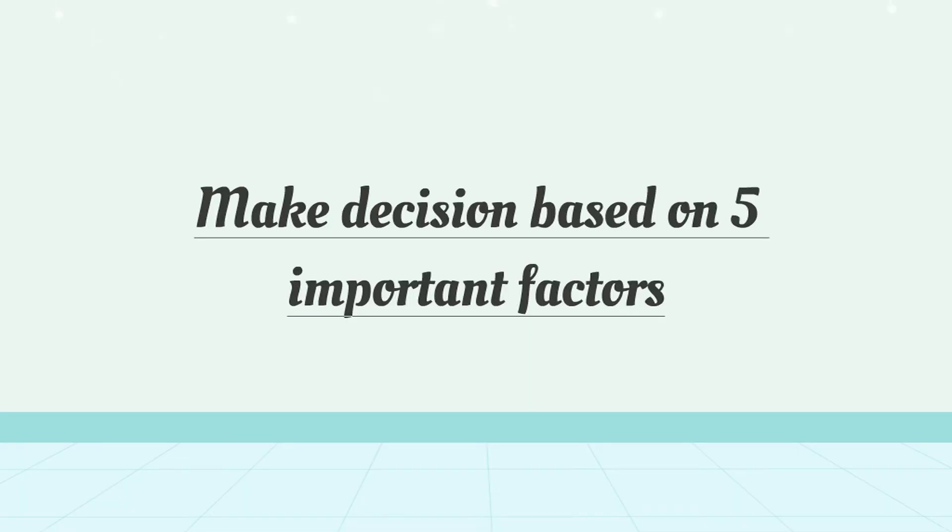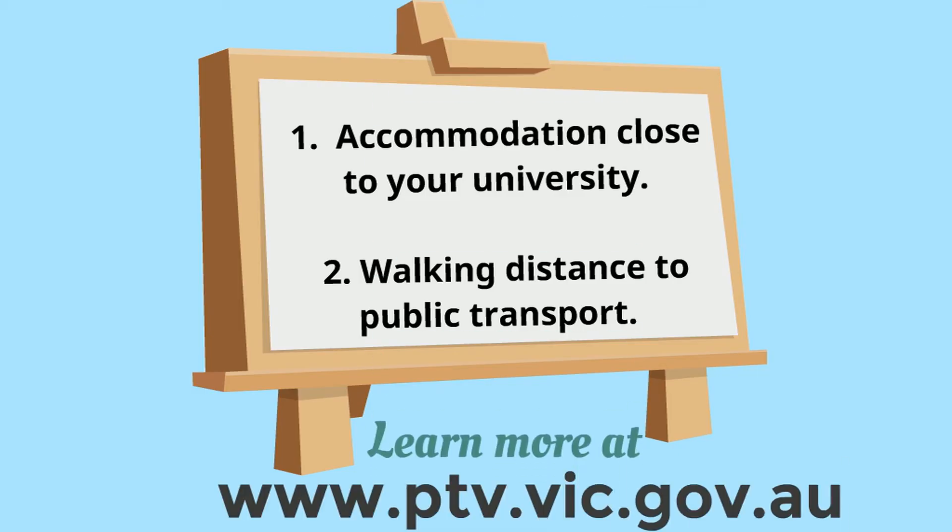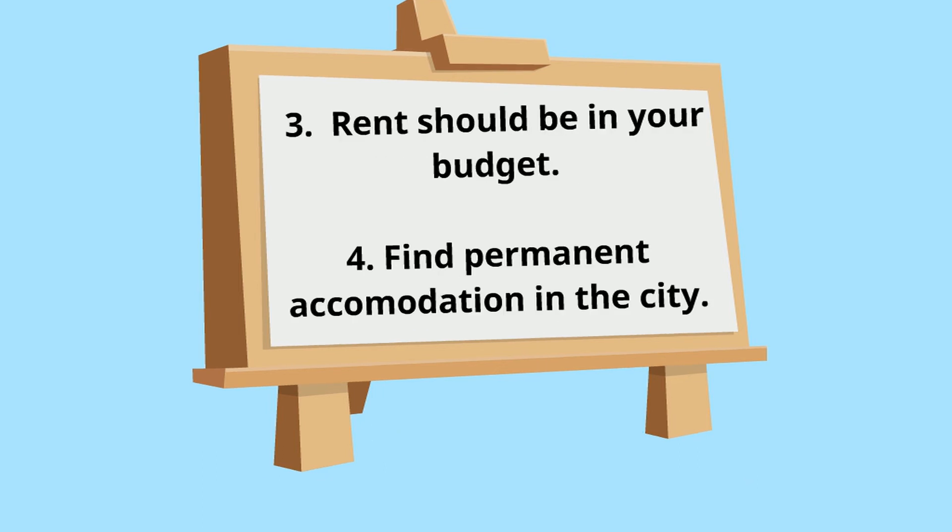We recommend that you conduct your own research and make a decision based on five extremely important factors. One: your permanent accommodation should be relatively close to your university campus. Two: it should be within walking distance to public transport. You can look at Google Maps and the Public Transport Victoria website to find the best location. Three: the rent of your accommodation should be in line with your budget. The weekly rent should also include all your bills like electricity, gas, water and Wi-Fi.